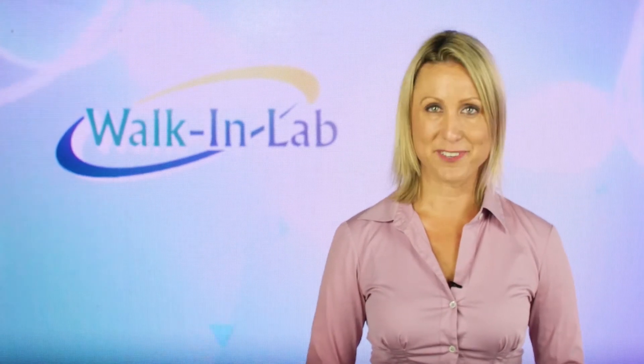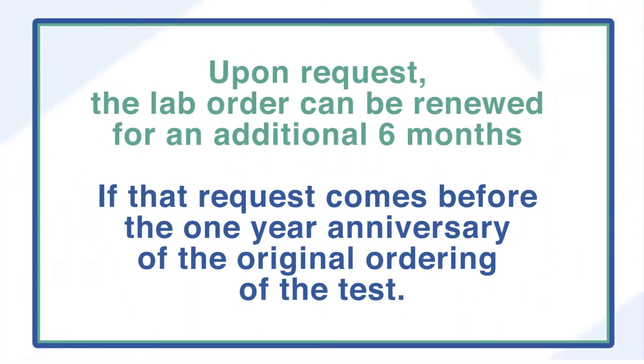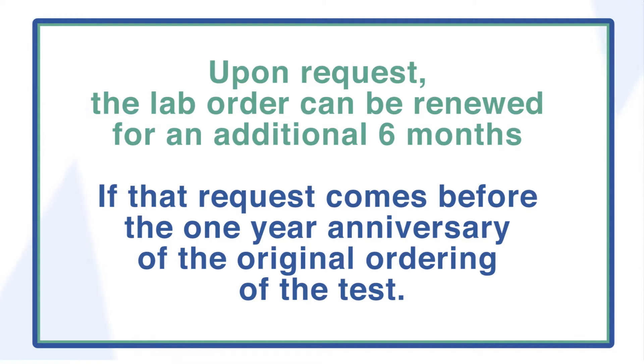Otherwise, the lab order will expire. However, upon request, the lab order can be renewed for an additional six months if that request comes before the one-year anniversary of the original ordering of the test.